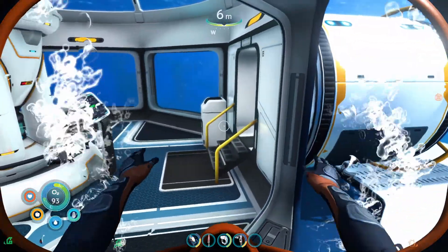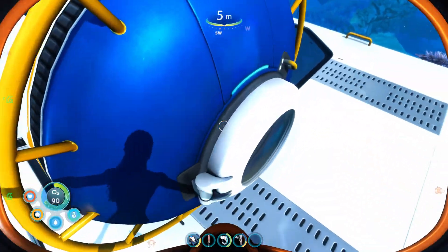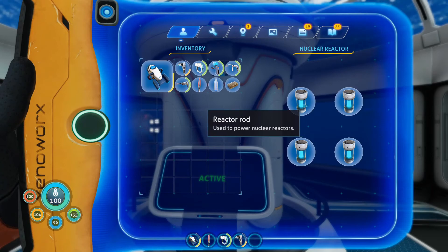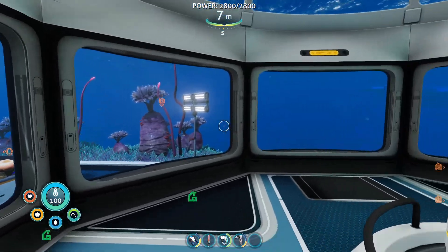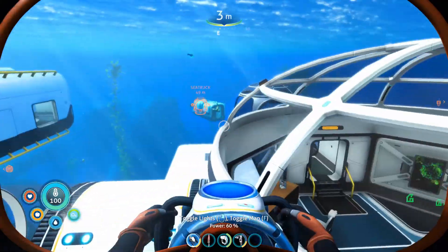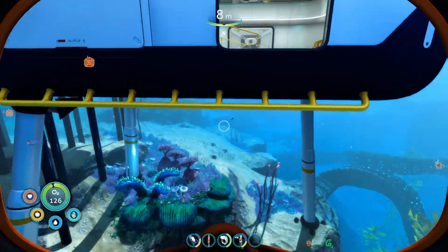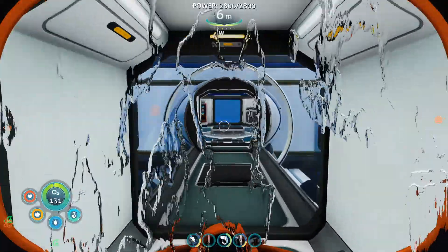Nuclear reactor, of course — not much to say about that. It's a nuclear reactor. It's providing us a lot of power. Nuclear waste disposal as well, of course. These are all still intact, which is good stuff. We've got a lot of power. It's a pretty sweet base, if you ask me. Took a long time, but absolutely worth it. This place is awesome.